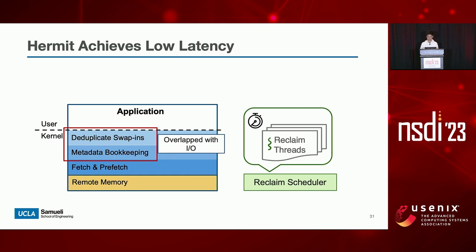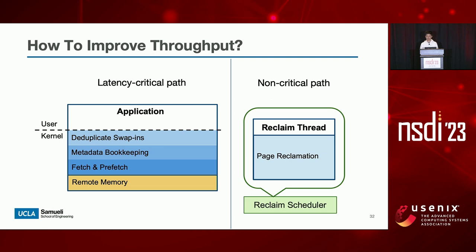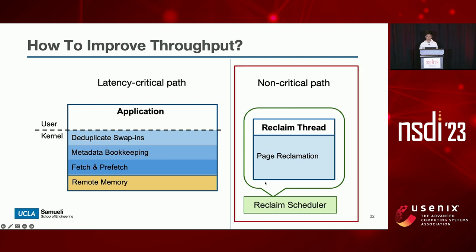Now we have shown that feedback-directed asynchrony can achieve low latency. But how about throughput? Simply moving page reclamation off the critical path does not necessarily improve throughput, because although running in background, reclamation still requires the same amount of CPU resources. To improve throughput, we need to make page reclamation more CPU efficient, to leave more CPU resources for applications. Our insight is that only the page fault handling path is latency-critical, whereas the reclaim thread is off the critical path, so we can safely and aggressively optimize reclaim throughput by batching without hurting application latency. Note that this is not possible in the original Linux or FastSwap, because page reclamation may still occur in their latency-critical path.